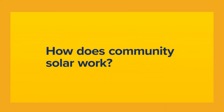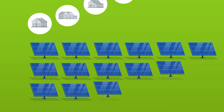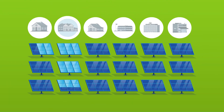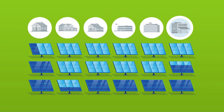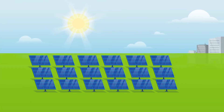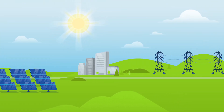How does Community Solar work? The process is actually quite simple. Solar panels are installed at a site in your community. Depending on the community's solar project size, dozens or even hundreds of community members can subscribe to a single project. Clean energy generated from the site is then fed into the local power grid.